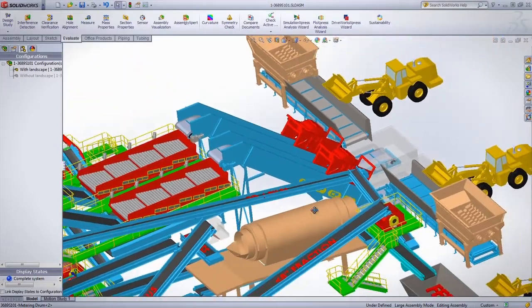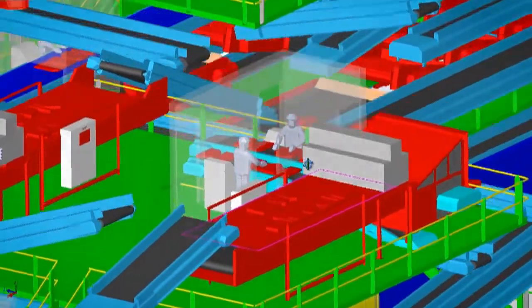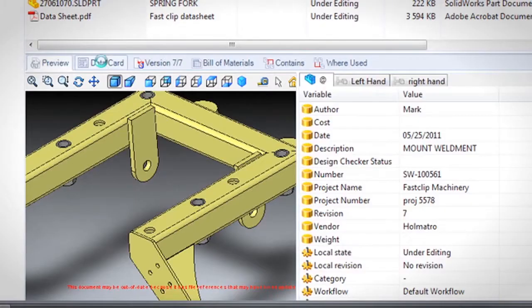When we turn over a project, we present their facility in 3D to their employees and their plant managers. It's really hard to explain with words — you really have to see it. We're going to be, I think, the first company in the industry with this level of complexity of project that is 100% SOLIDWORKS.